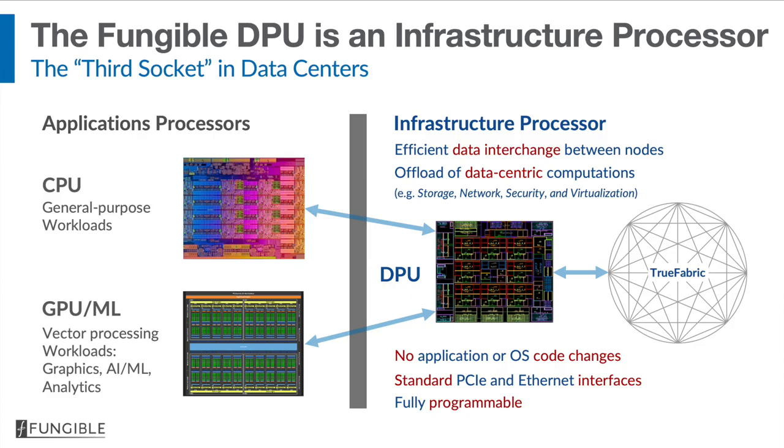The fungible DPU, on the other hand, is designed to do just those applications and to do them much more efficiently than either CPUs or GPUs — perhaps as much as 10 to 20 times more efficiently. What's very important to say is that the fungible DPU is able to do these things without having to change a single line of either application code or operating system code. The fungible DPU also comes with industry-standard interfaces, so insertion is very easy.